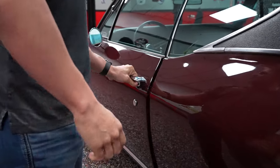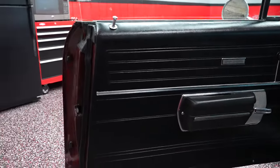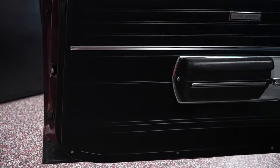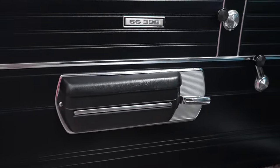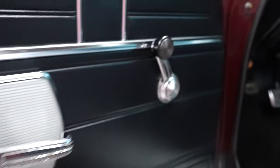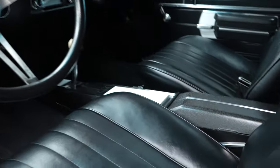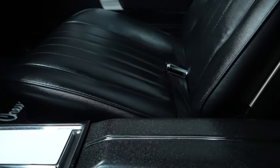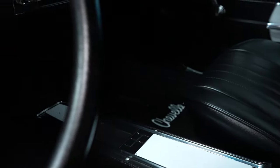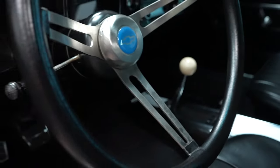Interior of the car — door panel is in real nice shape. Armrest isn't torn. All your window cranks, door handle, and chrome is in real nice shape. What is that in the center between the two seats? Center console, four-speed car. So a 1968 big block Chevelle with a center console four-speed — doesn't get much better than that. Real nice car.